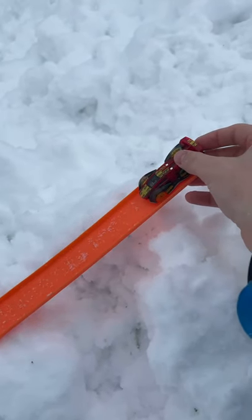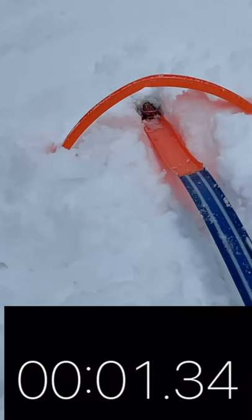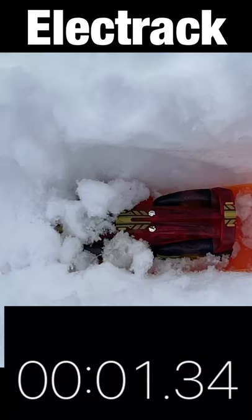The Electrack is up next. He's meant for the track. Let's see how fast he goes. And oh, he gets a much faster time — 1.34 seconds.